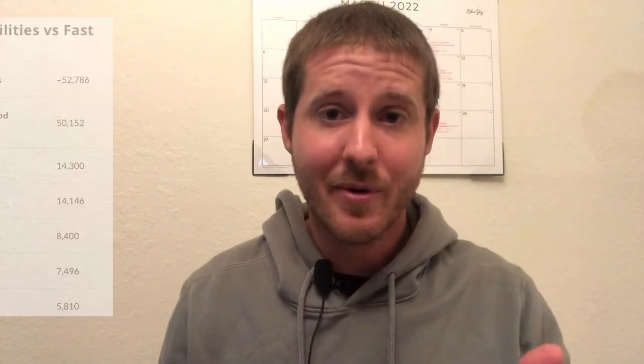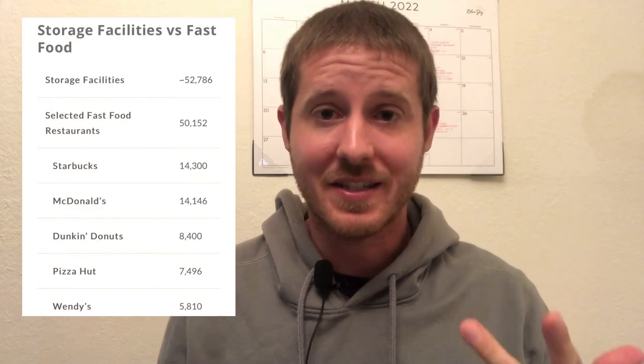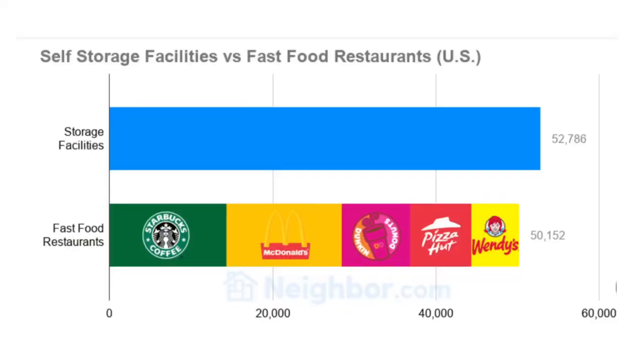In the United States, there are currently more storage units than Domino's Pizza, Dunkin' Donuts, Wendy's, McDonald's, Costco's, Walmart's, and Starbucks combined. Yet, with all of those units, there's still an average of a 96% fill rate on those.